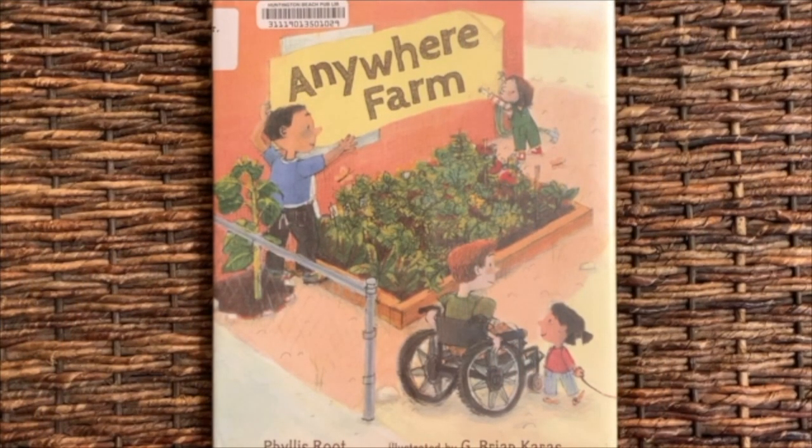This is my garden. I'll rake it with care. Lots of flower seeds I'll plant in there. The sun will shine and the rain will fall. My garden will blossom and grow straight and tall. Good job.